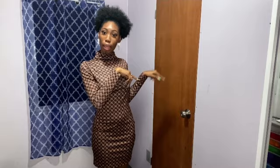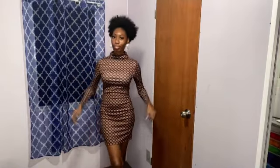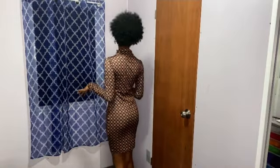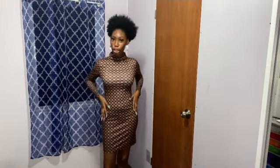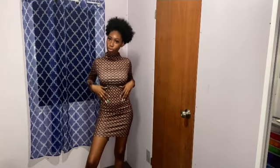I will be listing the name of the item and the size below, but I got everything in an extra small — there might be a few pieces that are small. This is the first outfit, and I really love this dress. It hugs my curves, it looks really nice. Don't mind the stomach — we all got a little weight somewhere and it's okay. This is outfit number one — close up, pose, pose, pose.